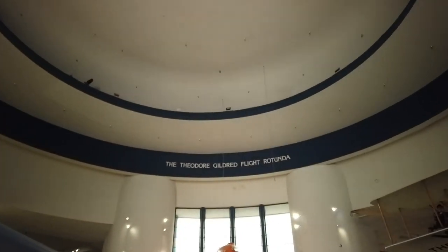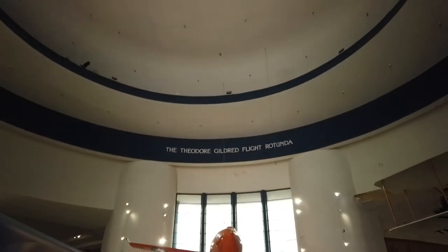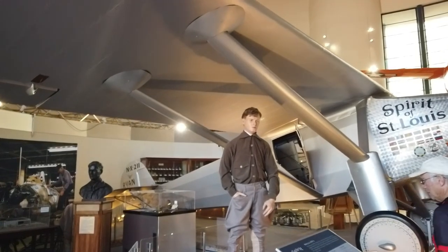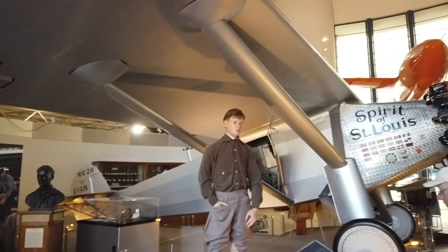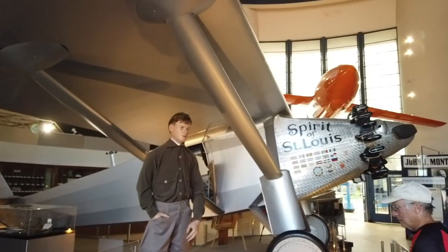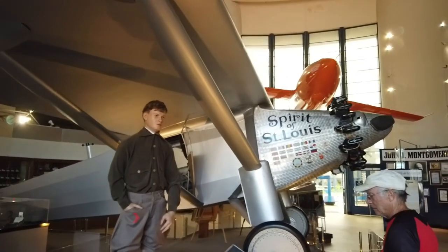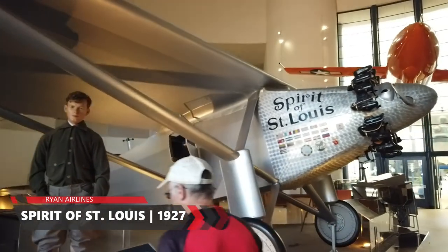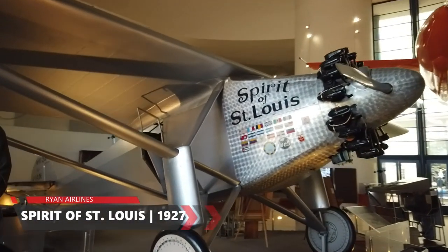Entering into the San Diego Air and Space Museum inside the Theodore Gildreff Flight Rotunda, we are greeted first off by an animatronic of the great famed pilot Charles Lindbergh, standing right next to an actual working replica of the Spirit of St. Louis, which of course was manufactured here by Ryan Aeronautical here in San Diego.